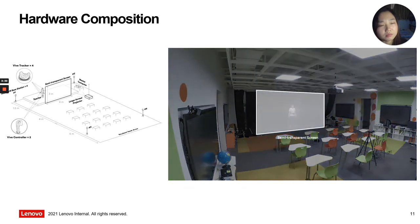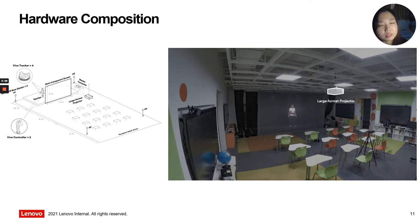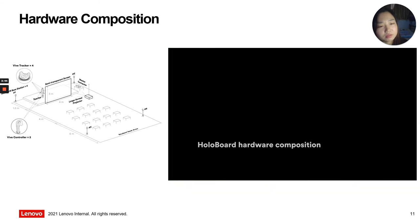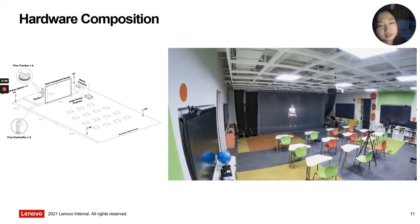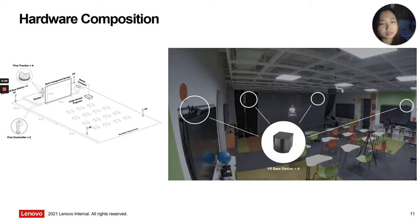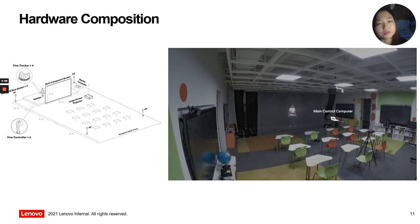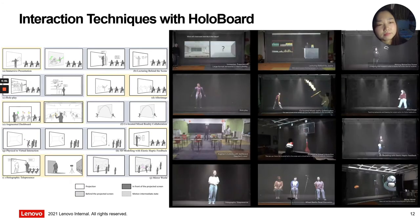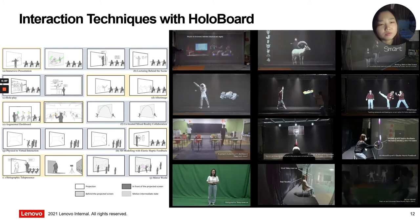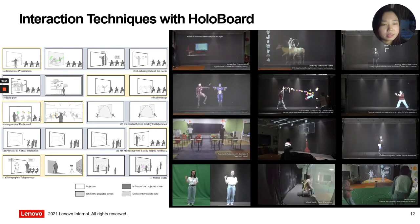The system of HoloBoard was developed in a classroom and integrates display and tracking components. In terms of display, we use a large-format projected screen made of semi-transparent material to display the digital learning materials. In terms of motion tracking, we use four IR-based stations, two handles, and four trackers to track position and body motions. According to the interaction technique design, we implemented 12 scenarios for the walking prototype, as shown in our demo video, ranging widely from immersive presentation to augmented role-play, to CISRO virtual interactions, co-located mixed reality cooperation, and holographic telepresence.